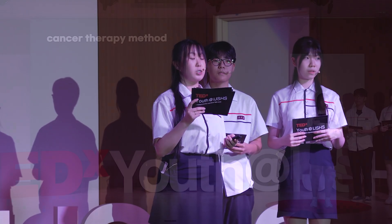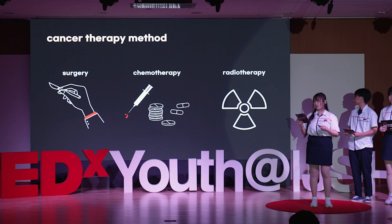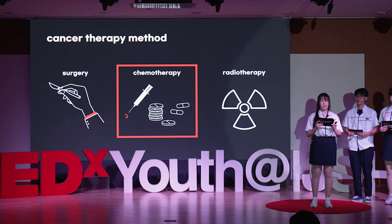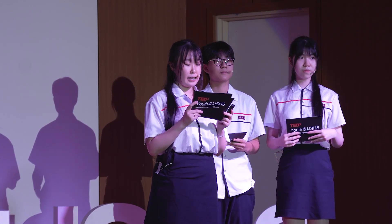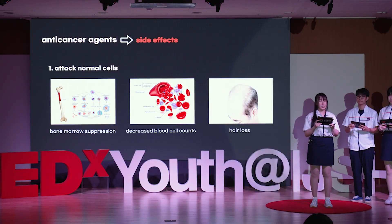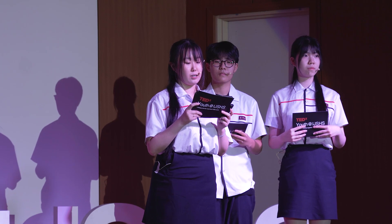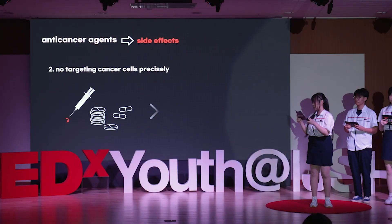There are three main therapies to treat cancer: surgery, anti-cancer chemotherapy, and radiotherapy. Anti-cancer chemotherapy refers to a systemic treatment that uses anti-cancer agents to inhibit or kill cancer cells. Anti-cancer agents exert their effects by targeting rapidly growing and dividing cancer cells. However, they have side effects of inducing apoptosis in normal cells that grow and divide rapidly, such as bone marrow suppression, decreased blood cell counts, and hair loss. Furthermore, when metastasis of cancer cells occurs during anti-cancer chemotherapy, the anti-cancer agent may not actively move to the metastasis site.